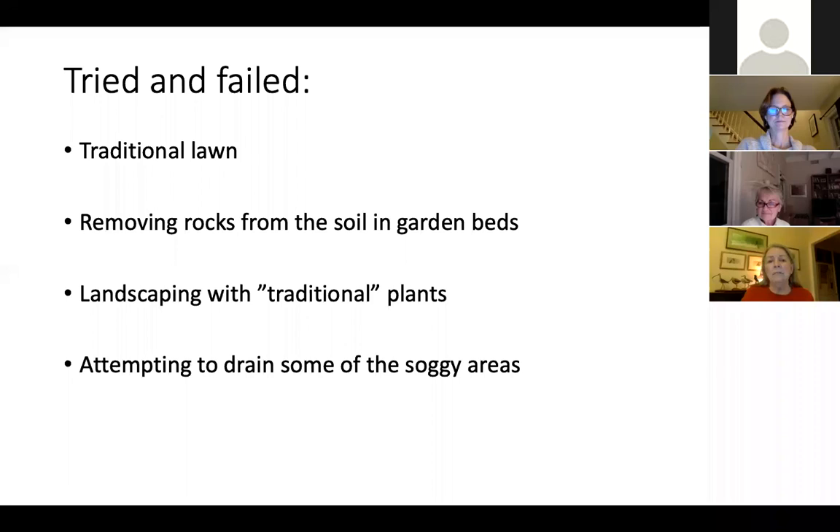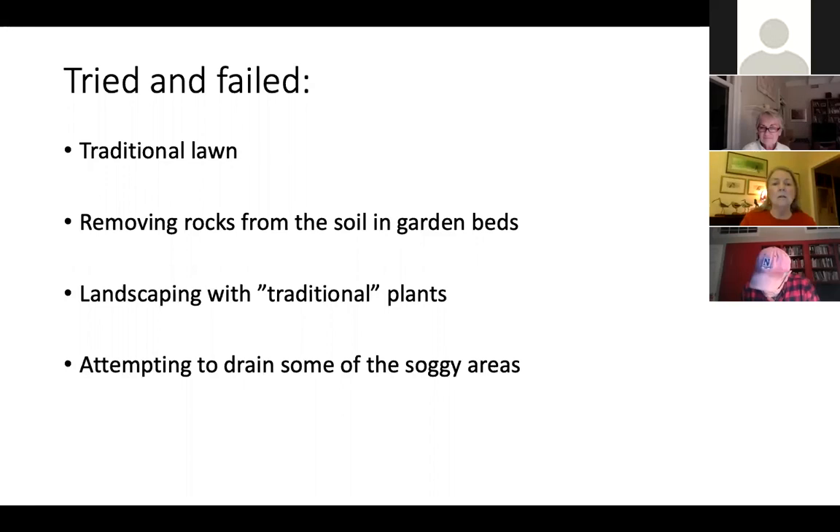When we first moved here with our suburban proclivities, we tried a few different things. My husband and I were both working, we had small children, so we didn't have a lot of time. We tried the traditional lawn, which seems like a good idea — you plant grass and just mow it. But lawns do not grow well in the Sourlands. They don't like acid soil, and there's not much topsoil — it's only about eight inches deep — so it's just not very good for growing traditional non-native turf grasses. We tried removing rocks from the garden beds, but they all seem to come back the next year.